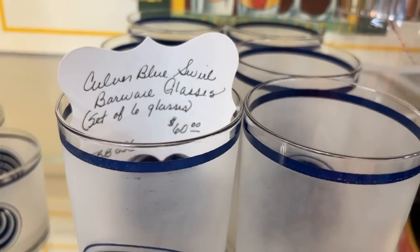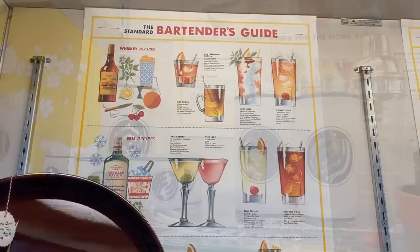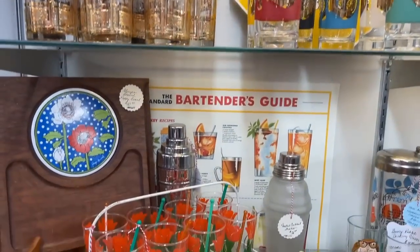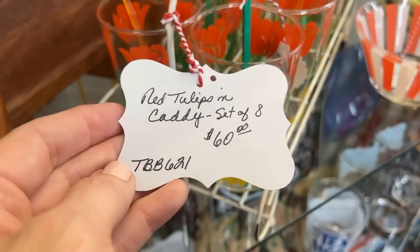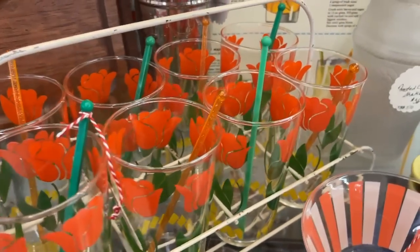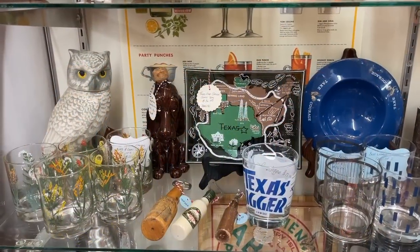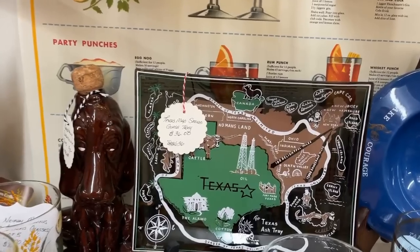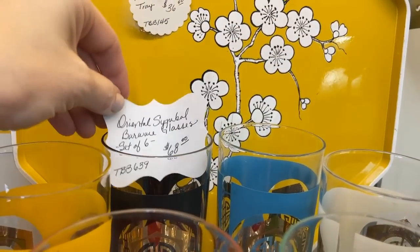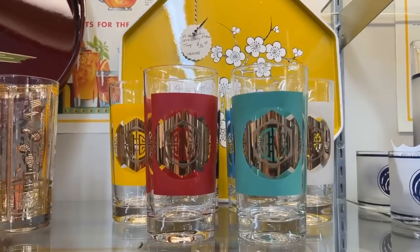Culver is a company very well known from the mid-century era. Their swirl glasses are $60. There are also single old fashioned glasses. The trays are fabulous — especially the yellow one with cherry blossoms. Tulips: $60 for a set of eight with the caddy — a really good deal, and you see those swizzle sticks. I know we have a lot of viewers in the Netherlands, and I'm thinking of you with these classic tulip glasses. And we're proud to be Texans — $36 for a neat glass tray, though it's also an ashtray.